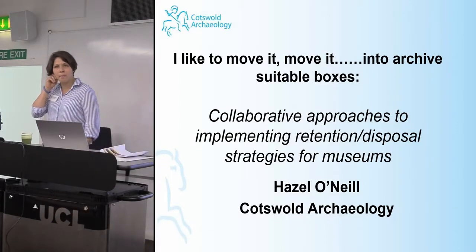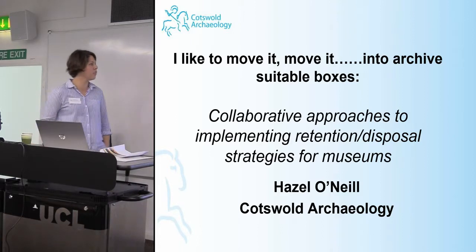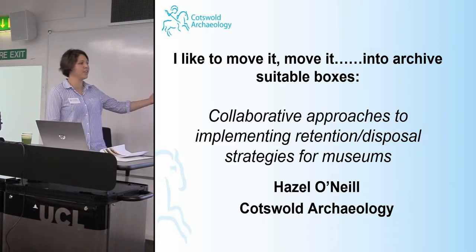I must apologise to the people who may already have heard this at the CIFAR Archives Conference. Please feel free to applaud at the end again if you needed it last time. I'm going to be looking at collaborative approaches to implementing potential disposal strategies for museums.